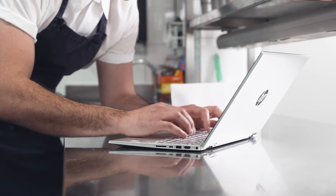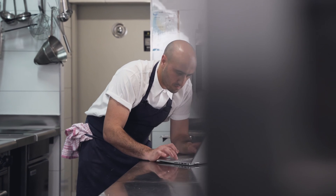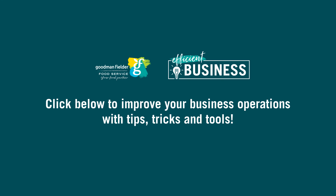Once you've broken down your menu and ingredients, check out the Goodman Fielder Food Service Recipe Calculator to stay on top of your costing and ensure your restaurant stays profitable.